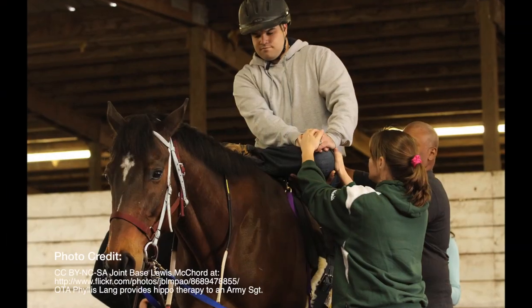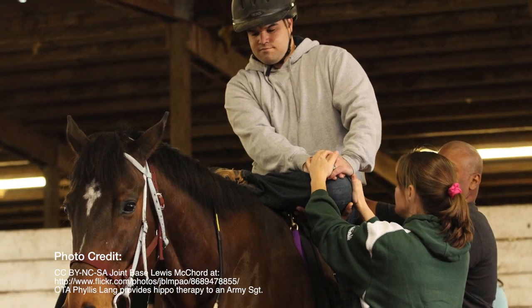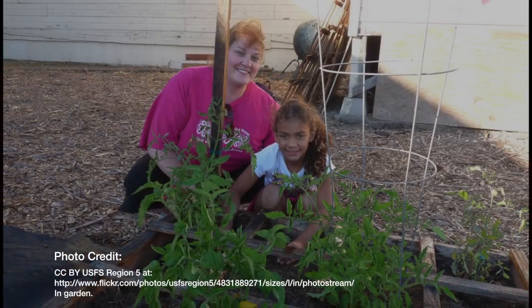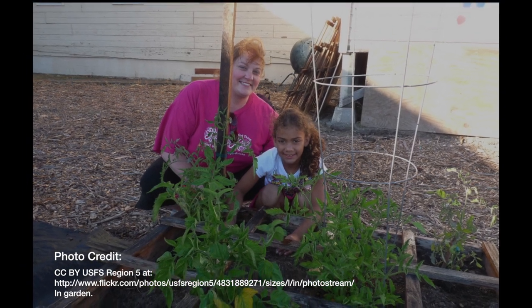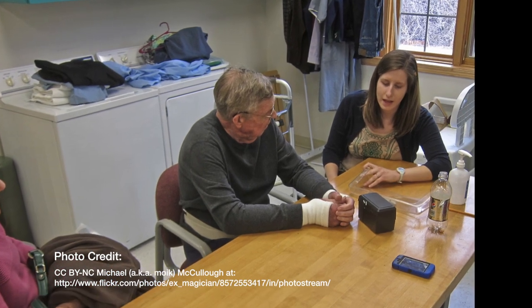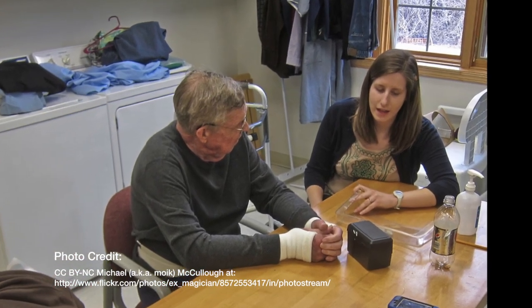OT Assistants must have a moderate degree of strength to handle the physical exertion required to assist patients. You can expect to do a lot of kneeling, stooping, and standing for long periods of time, and you must meet other performance standards to enable you to effectively carry out your job tasks.